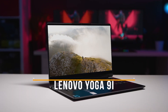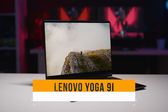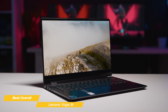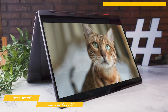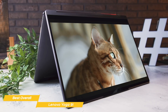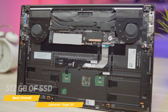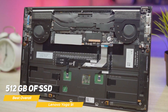Next on my list is the Lenovo Yoga 9i — my choice for the best overall Lenovo laptop. The Yoga 9i is an outstanding laptop that provides an amazing overall experience to meet all of your needs. It's equipped with a 13th generation Intel Core i7 processor, which provides fast and efficient performance for day-to-day tasks. It also comes with 16GB of RAM and 512GB of SSD, so you can multitask with ease.